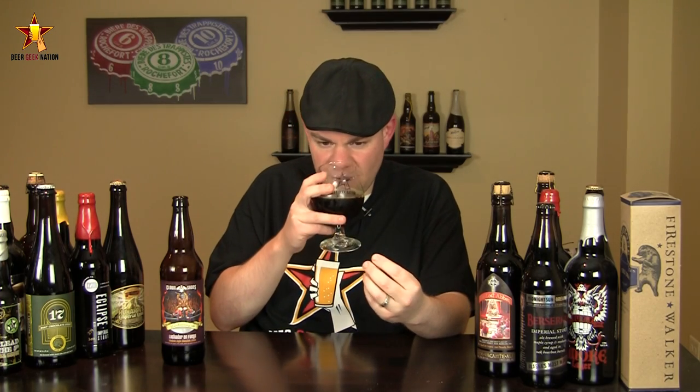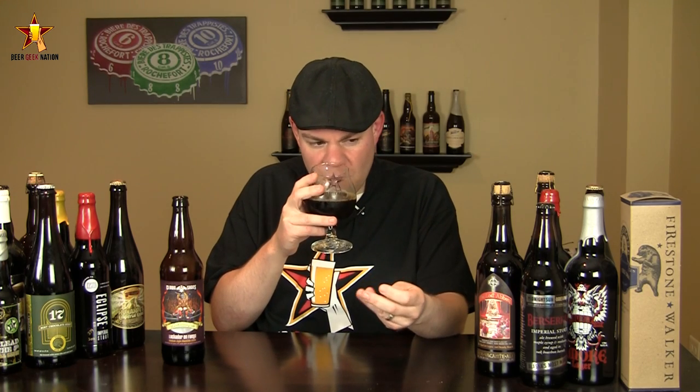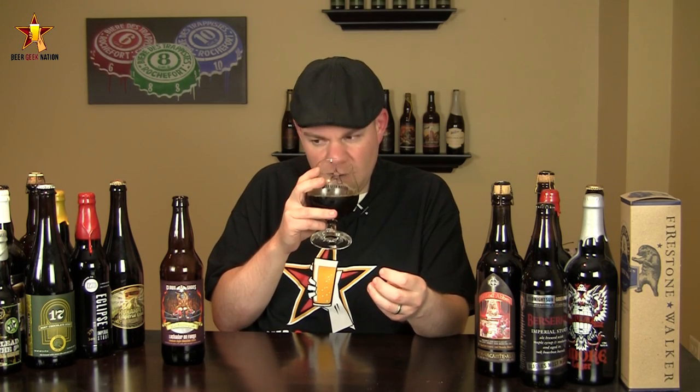The aroma on the Luchador en Fuego — big sweet milk chocolate, a really nice cocoa powder note, smoky vanilla, definitely getting some oak from the barrel, a little bit of a sweet boozy note, and a little bit of that cinnamon spiciness coming through. It just smells like a really high-end dessert.